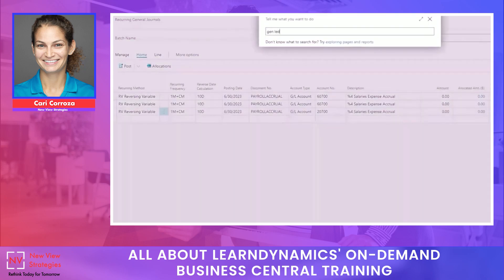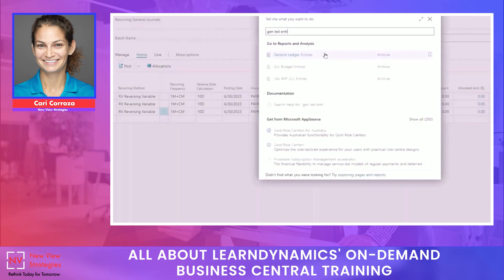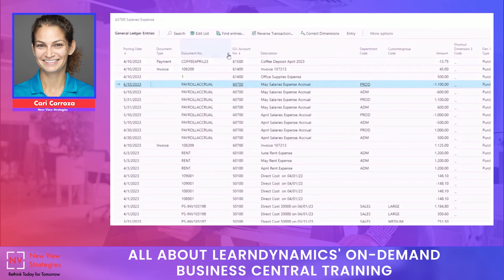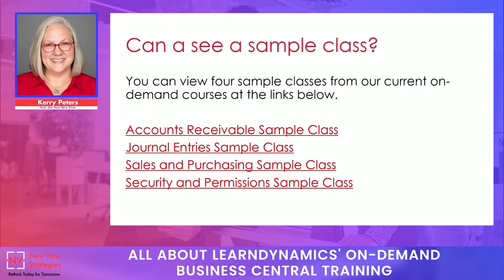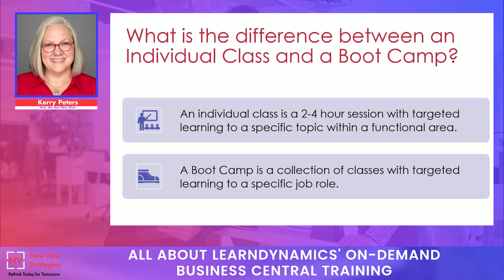We'll review our entries by going back to general ledger entries and filtering on the value 'payroll accrual' to see all of those entries. You can see other examples of sample classes on the list included on the slide. One question we get a lot is: what's the difference between an individual class and a bootcamp? A bootcamp is a collection of classes — in the Controllers Bootcamp example, it's six courses with targeted learning for a specific job role, the controller or accountant. Individual classes are about a two-to-four hour session with targeted learning on a specific topic, such as journal entries.